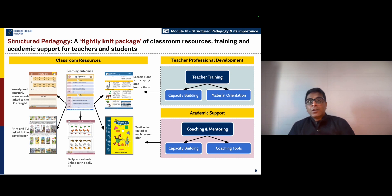Let us look a little bit deeper into what constitutes a tightly knit package of classroom resources, training, and academic support for teachers that goes under the structured pedagogy approach. The first key element of structured pedagogy is classroom resources. At the center of this is to specify the kind of learning outcomes that students should achieve at the end of not only their grade, but also very specific teaching objectives for teachers on a daily basis. Teachers also need high quality, well-researched, and easy to use lesson plans, which can guide them step by step through their instructional process.